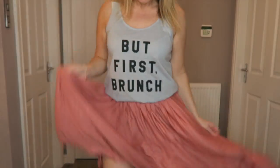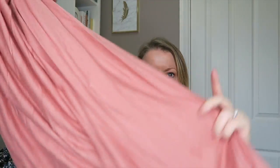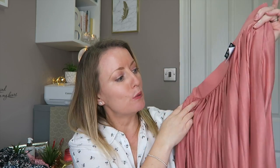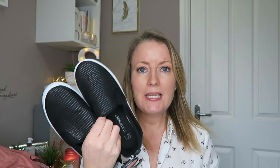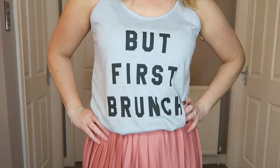The next thing is this pleated skirt in dusty pink - it's a midi, three-quarter length and was £8. It'll just go with everything over the summer - team it with a t-shirt or vest top, dress it up with heels for a night out or keep it casual with flip flops or trainers. It's a thin material so it's great for spring and summer but will take you into autumn and winter too with a polo neck, black tights and boots - really versatile. The last two things: flat black shoes with a faux snake texture, super comfy at £5, and a grey vest that says 'But First Brunch' for £2.50.